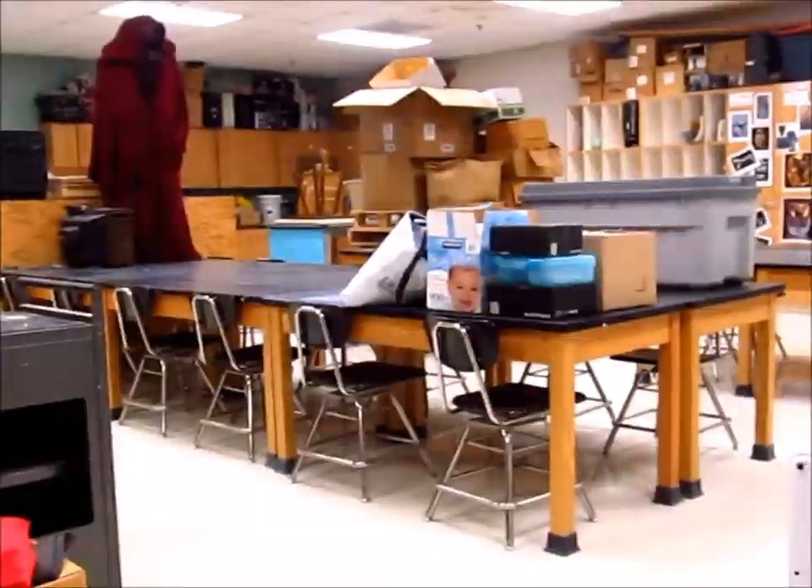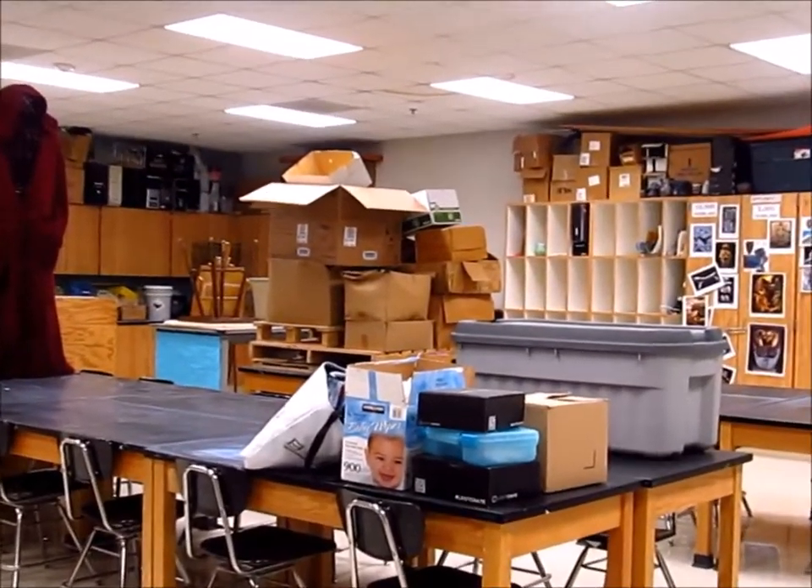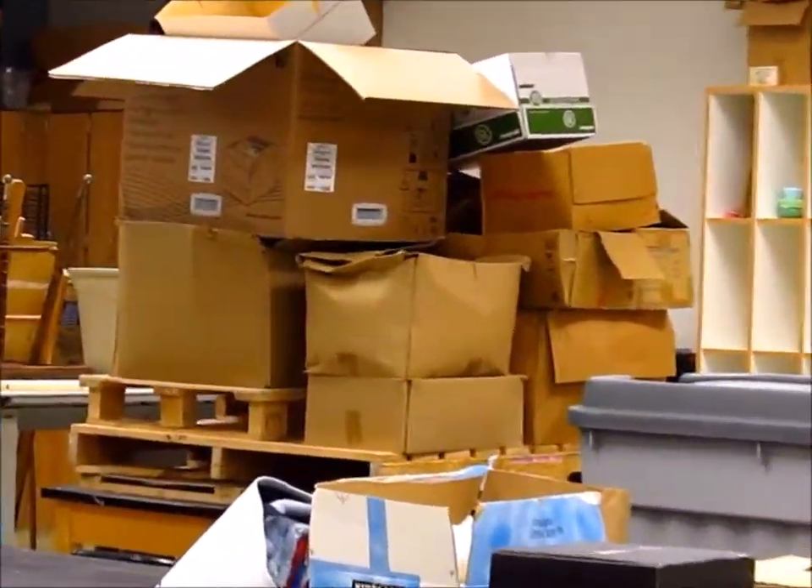So today's vlog is going to be basically working on my room. I have this big cart, that table worth of stuff, and a whole bunch of boxes way back there. Also, if I get a minute, I can work on the bookshelf of death. Let's see how fast I can get stuff done.